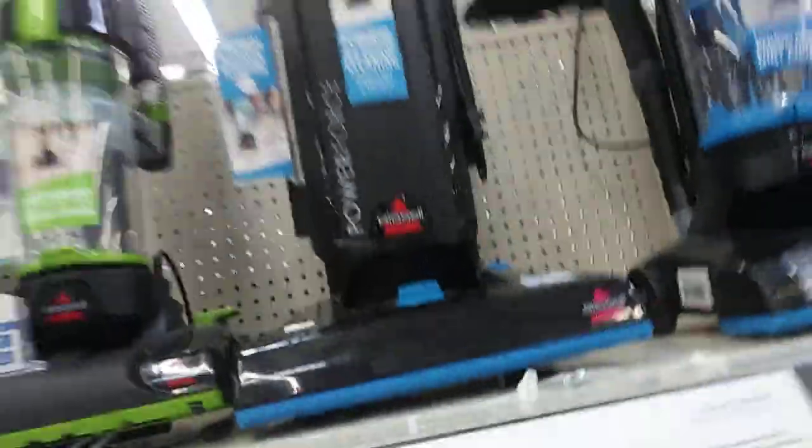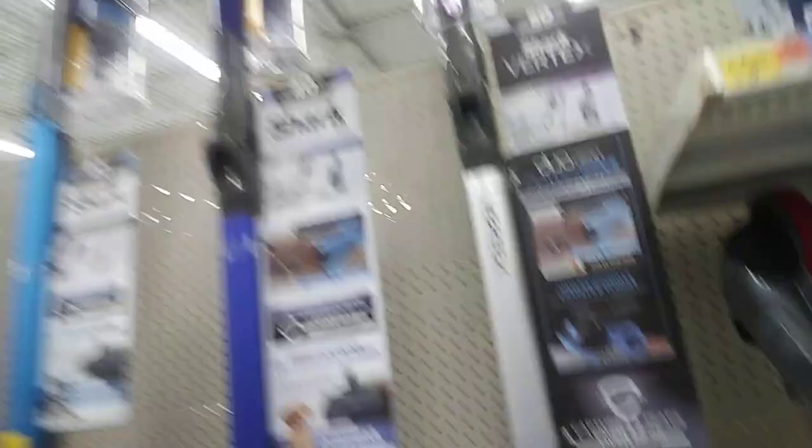We got some Hoover, we got the Hoovers, Dirt Devils, and a Bissell. This is the display model, but it's actually over there. My favorite Bissell would probably be that one, or the Power Force bag. I think this is my favorite machine. It's still the same model, 1739. I had one of them before. We got sharks.